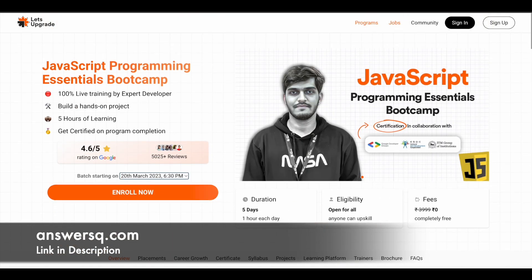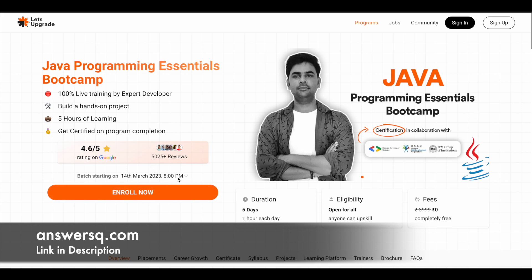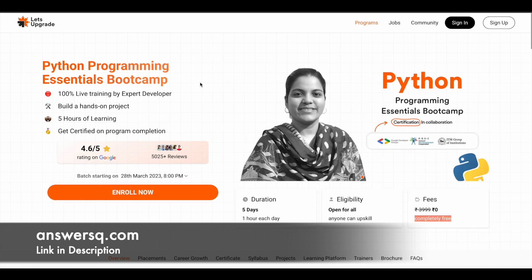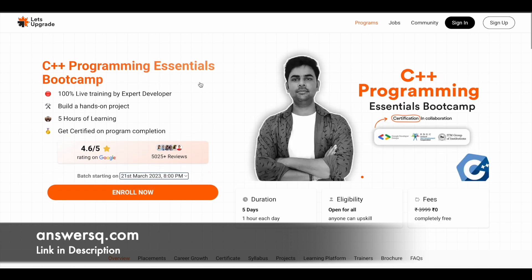The next course is Java programming, starting on 14th March 2023. And there is one more course — HTML and CSS — starting on 13th March 2023. So these are the six courses currently provided for free by Let's Upgrade.